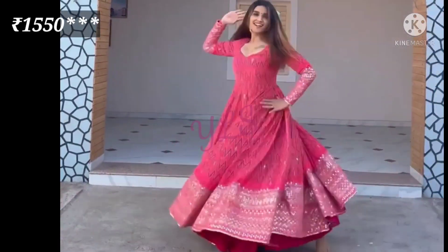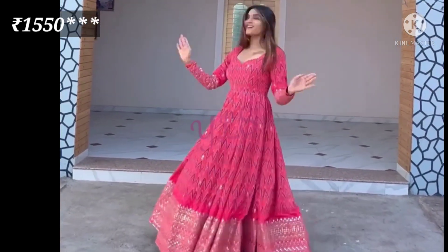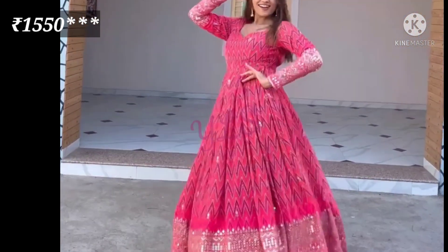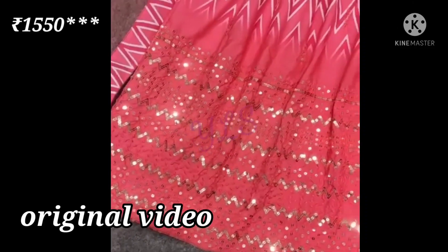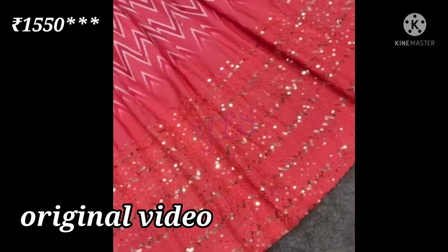The inner gown will be micro cotton. The gown size is also up to 42 XL free size, and it will be fully stitched. This gown's flare will be 3 meters.